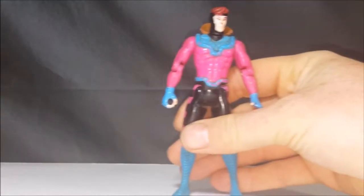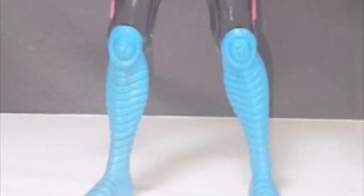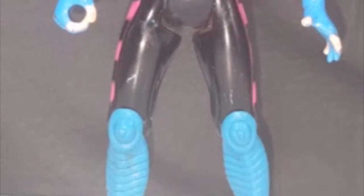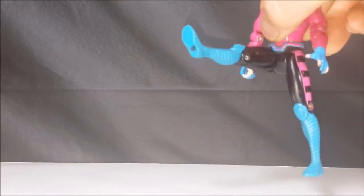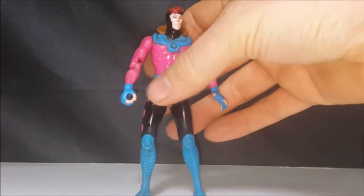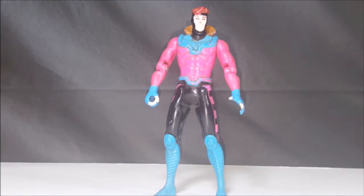Another find at Retro Relics was from the X-Men animated series toy line — Gambit. He was in the dollar bin. He did not have his staff or his trench coat with him, and he's missing quite a bit of paint. But still a very cool find. His kick action still works. He was always one of my favorite X-Men figures growing up.